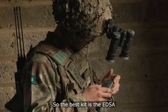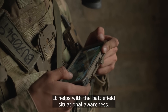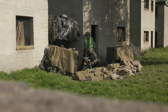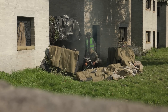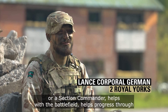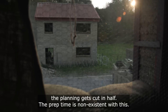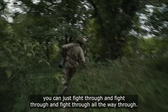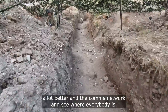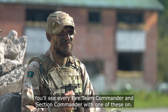The best kit is the EDSA — Electronic Dismounted Situational Awareness. You don't need a map anymore. It helps with the battlefield situational awareness; it does it all for you, as well as the comms. As a fire team commander or a section commander it helps with the battlefield, helps progress through — the planning gets cut in half, the prep time is non-existent with this. You can just fight through all the way. With this you can see the limits of exploitation a lot better, see the comms network and see where everybody is. You'll see every fighting commander and section commander with one of these on.